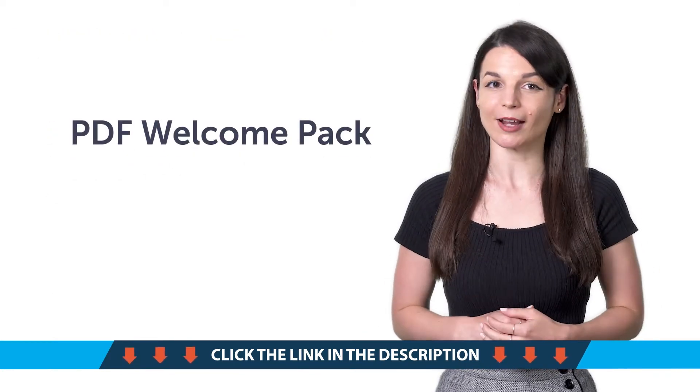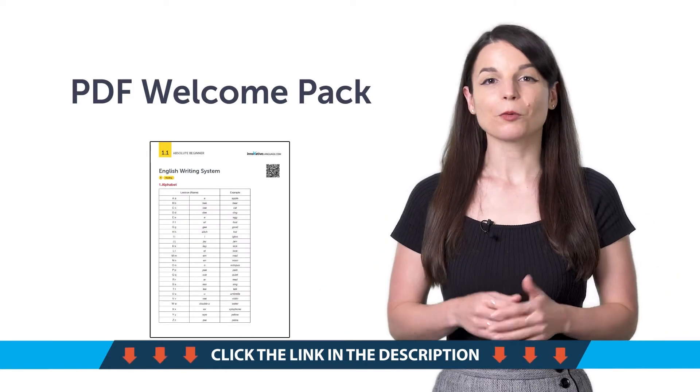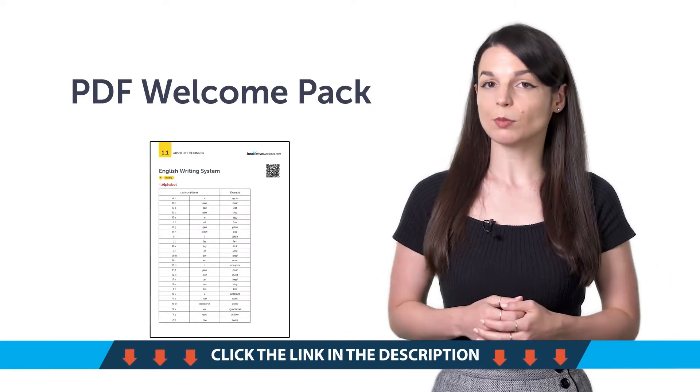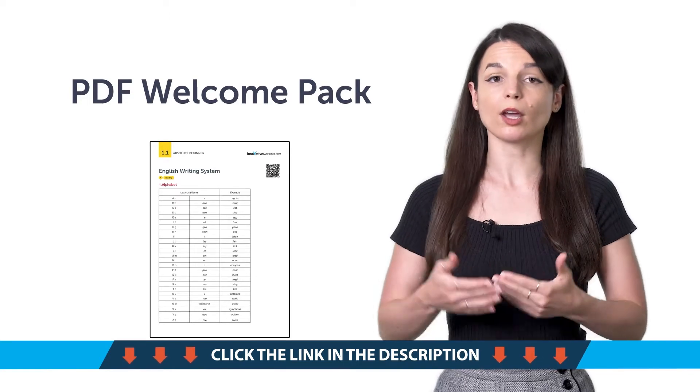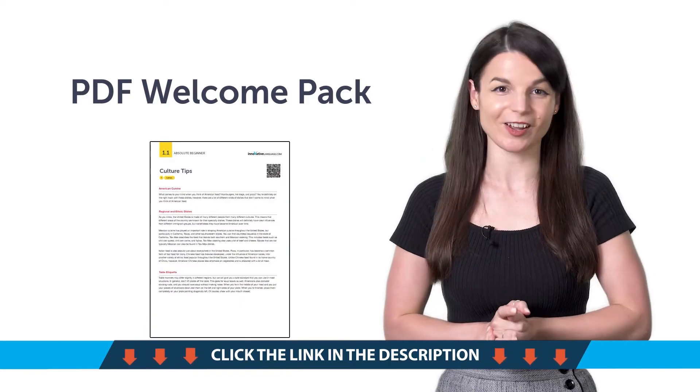Second, our PDF Welcome Pack. New to the language and don't know where to start? Start with the basics. With our Welcome Pack, you get six PDF cheat sheets giving you a quick overview of the alphabet, grammar, key words and phrases, and all the basics you must know.